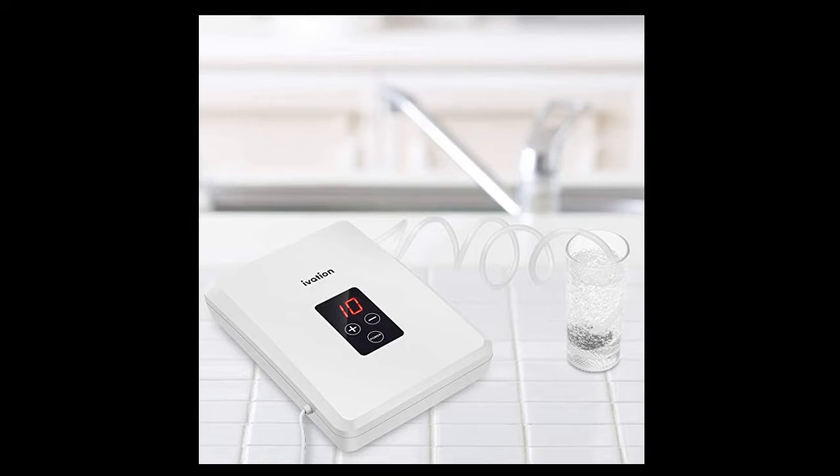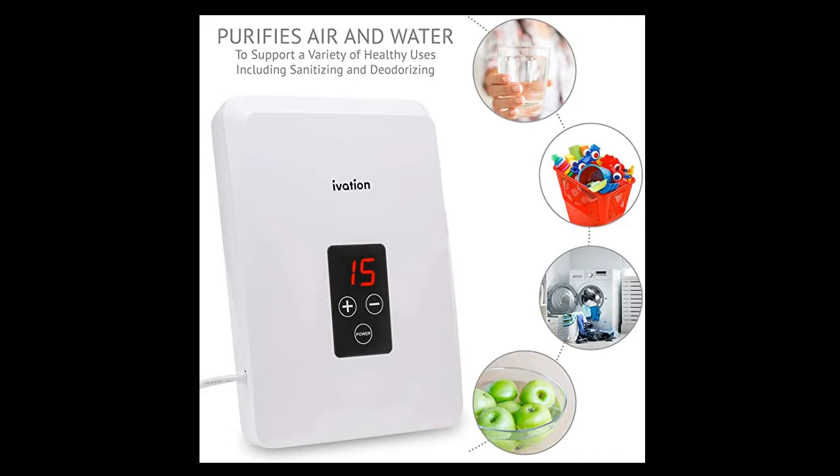Set includes two detachable oxygenating tubes and two white-gray diffuser stones for a variety of air and liquid applications.